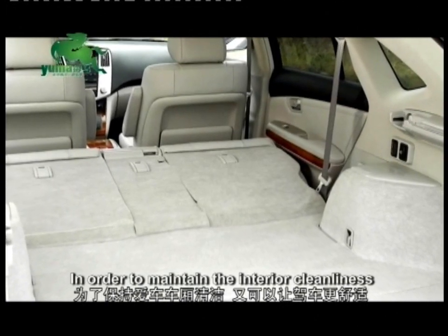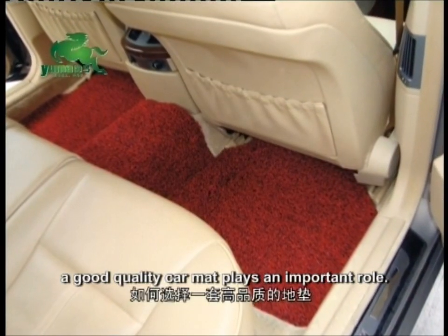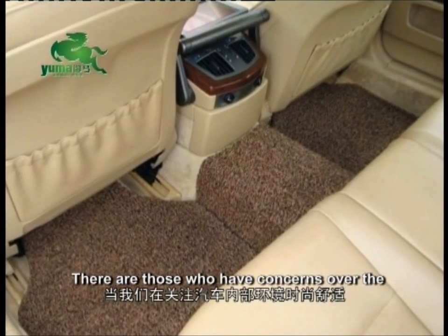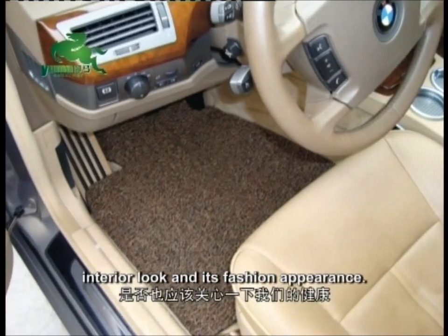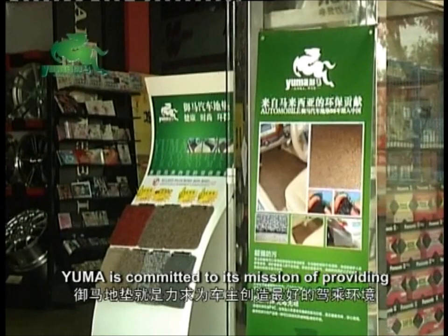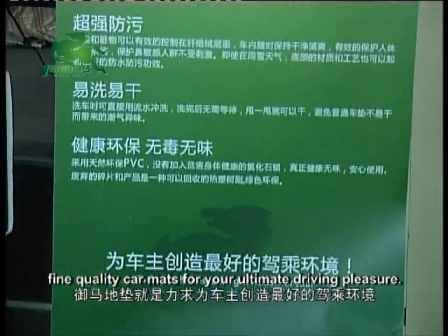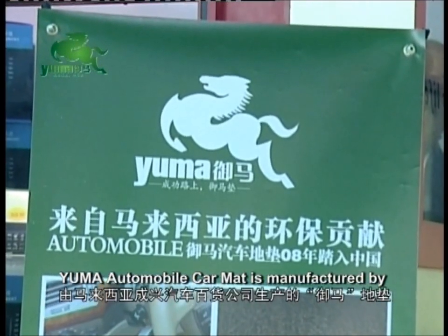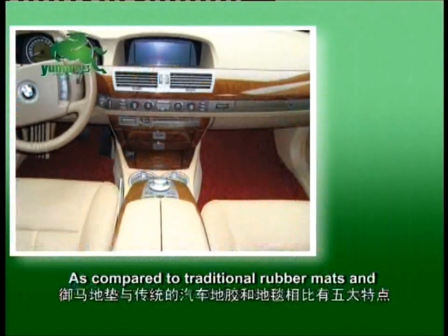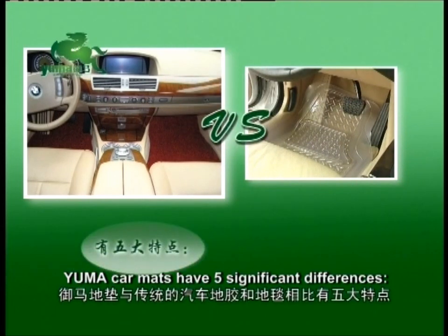In order to maintain the interior cleanliness of your car and the comfort of driving, a good quality car mat plays an important role. How do you handpick a good quality car mat? There are those who have concerns over the interior look and its fashion appearance. But what about your health? Yuma is committed to its mission of providing fine quality car mats for your ultimate driving pleasure. Yuma Automobile Car Mat is manufactured by Allied Flourish Sundarian Berhad in Malaysia. As compared to traditional rubber mats and other car mats, Yuma car mats have five significant differences.